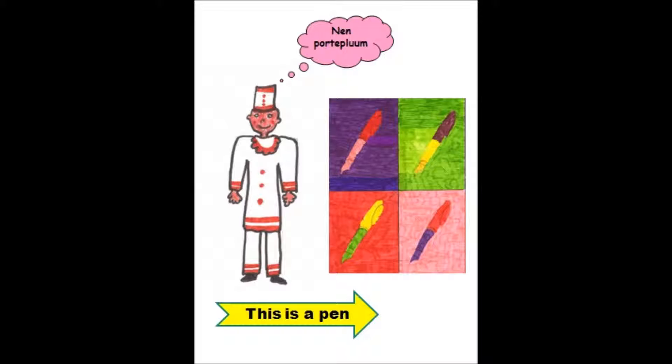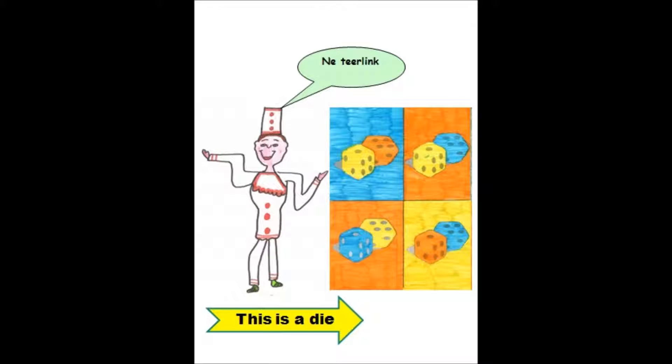This is a pen. Dit is een vulpen. Een porteplum. This is a die. Dit is een dobbelsteen. Een teerling.